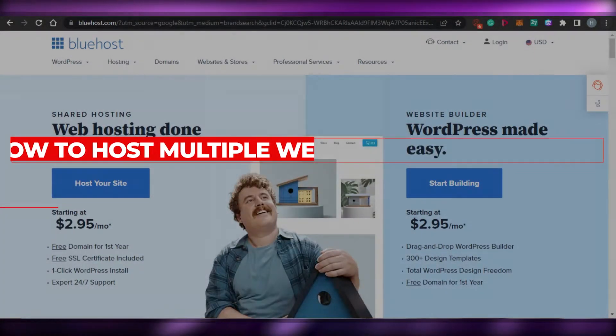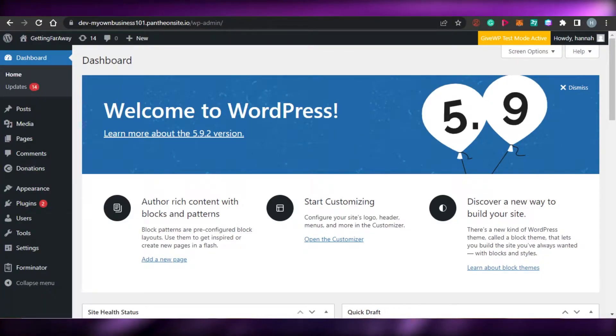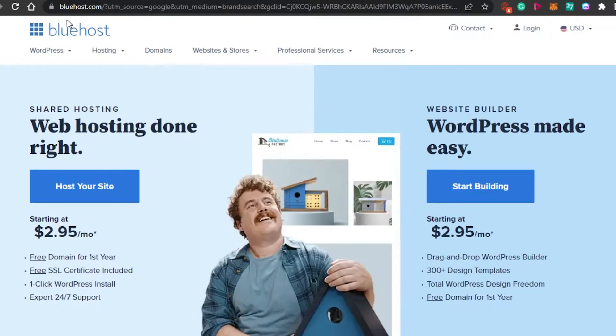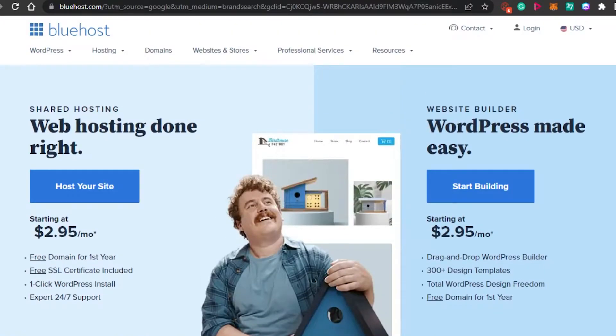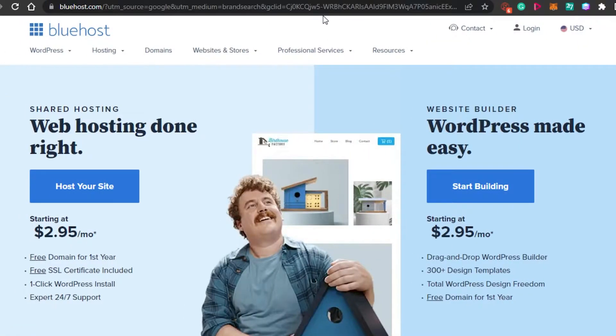How to host multiple websites in one server. Hi guys, welcome back. Today I am going to be showing you how you can host multiple websites in just one single server. So let's get started. What I want you to do is simply open up a platform known as Bluehost.com. Bluehost is an amazing web hosting platform that allows you to host your WordPress and other websites. It is very affordable and has a lot of different features and tools.